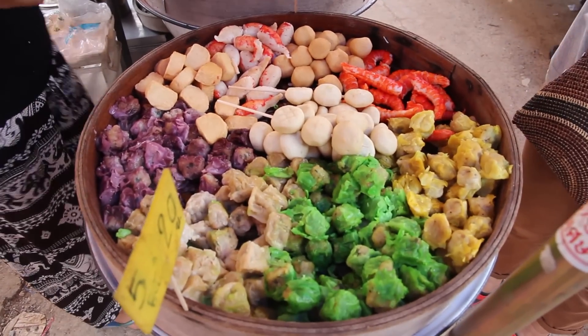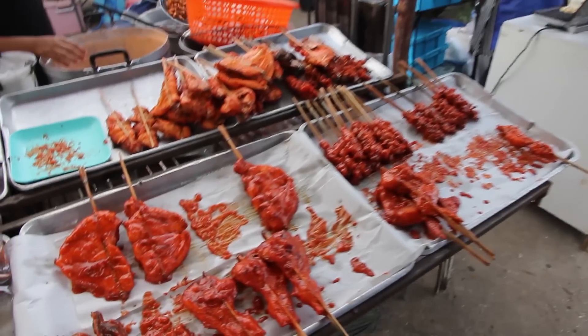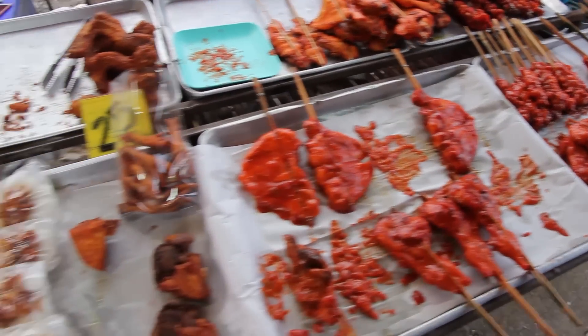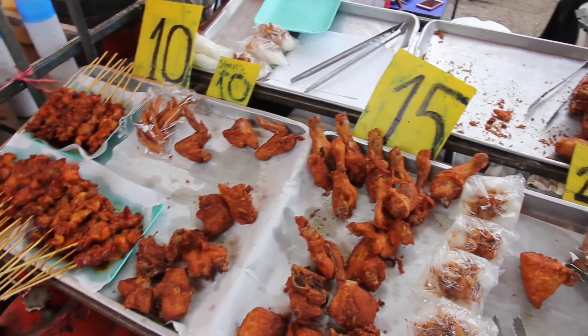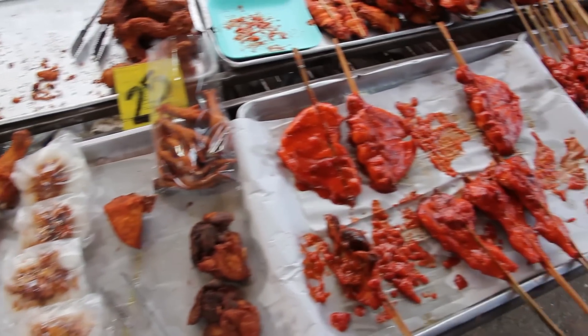It is really tasty. Barbecued and fried chicken - this is definitely something you should try. The Thai fried chicken is delicious, as is the barbecued one.